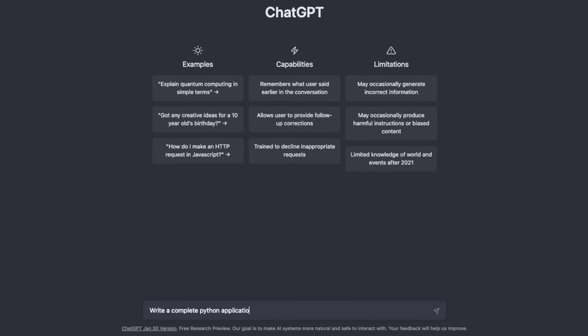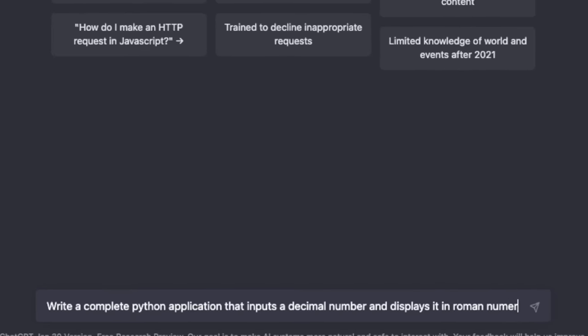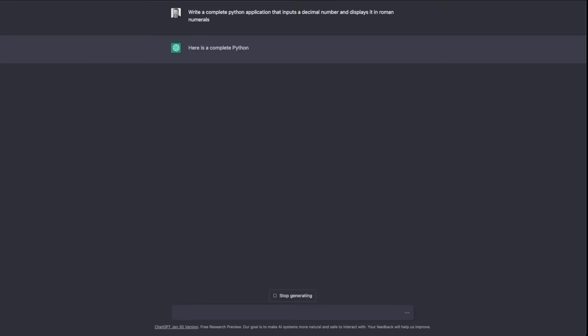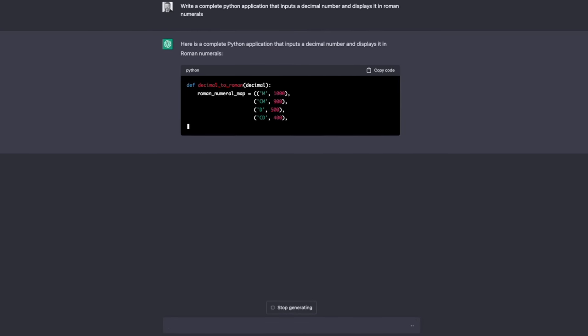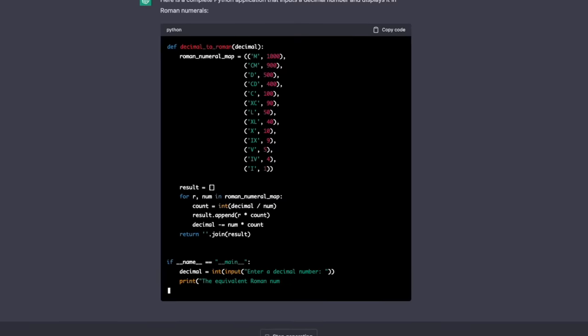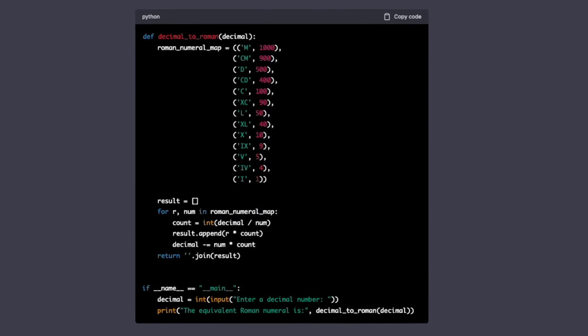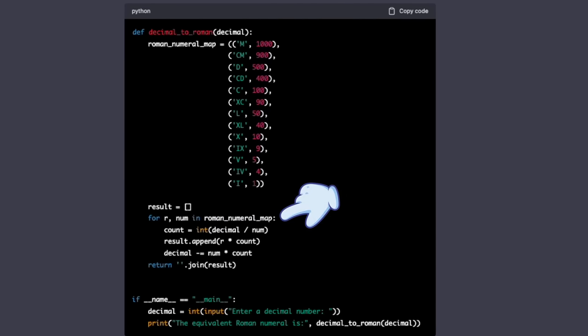Let's get ChatGPT to write some code for us. Well, that was colorful and easy, but does it work? Does it run, or does it provide the right answers? We'll find out today in Dave's Garage as we learn that and a lot more about coding with ChatGPT.